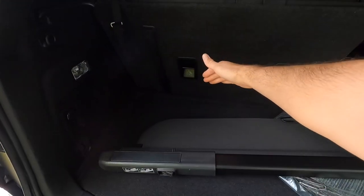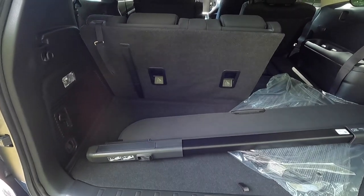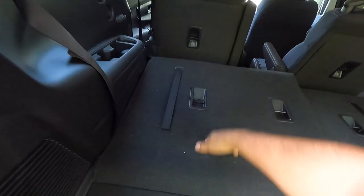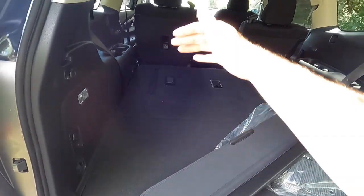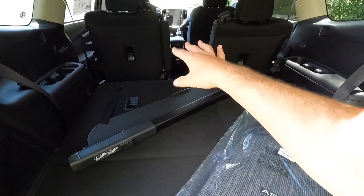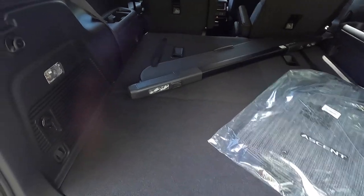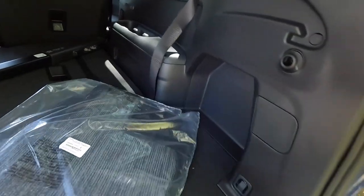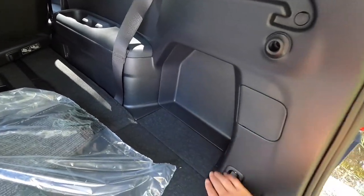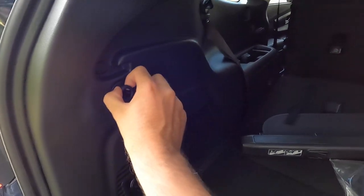With the third-row seats up, there's about four feet of storage space — similar to a Chevy Tahoe with its third row up. With the third-row seats dropped, you have a ton of storage space. With seven passengers, you'll be more limited on trunk space. There's a light on the driver's side of the trunk, a 12-volt power outlet, a storage cubby, and grocery bag holders on both sides. Underneath the floor panel, you'll find a jack, screwdriver, and tow hook.